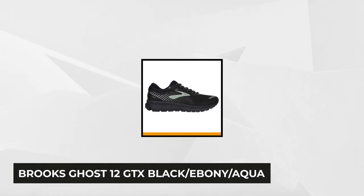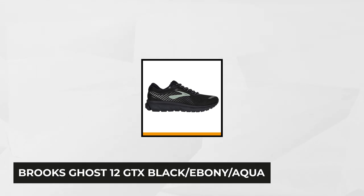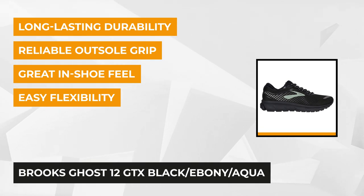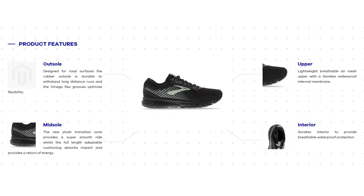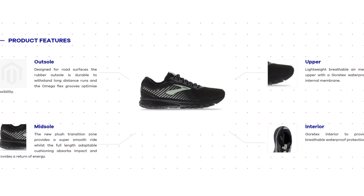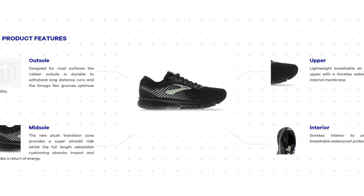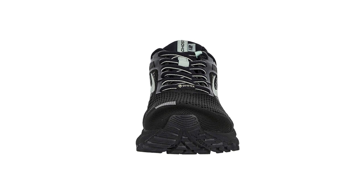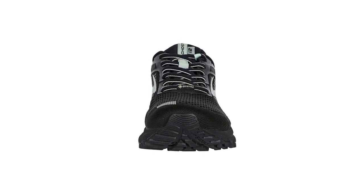First on our list is the Brooks Ghost 12 GTX in Black, Ebony, or Aqua. Brooks' goal was to elevate the performance of the Ghost 12 GTX while maintaining the classic feel of the Ghost series. The waterproof version of one of Brooks' famous running shoes is a classic everyday neutral trainer. The Gore-Tex waterproof certified construction offers waterproof protection so you can tackle puddles and rainy days.